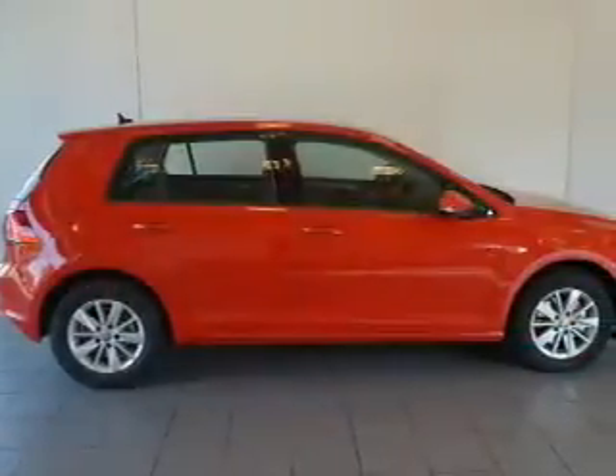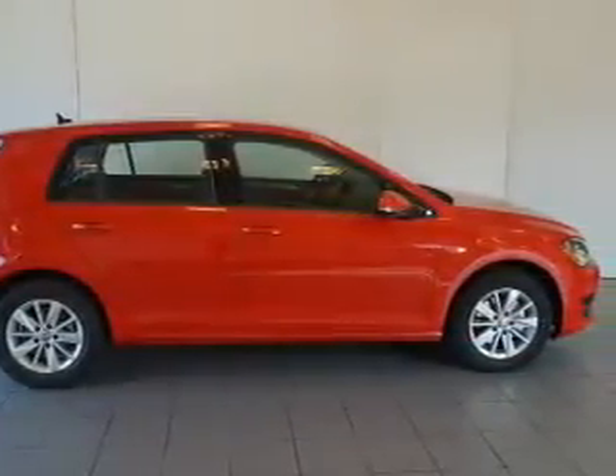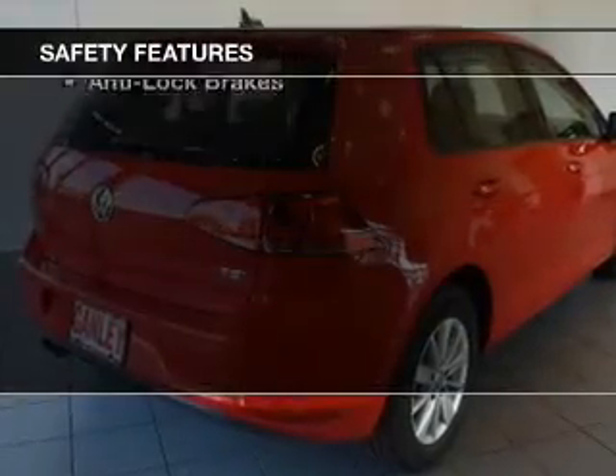Additional features include keyless entry, a trip computer, an MP3 player, air conditioning, and power windows. Safety was made a priority with these features.